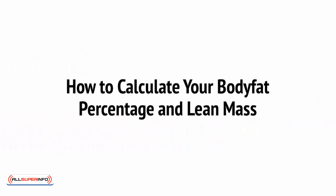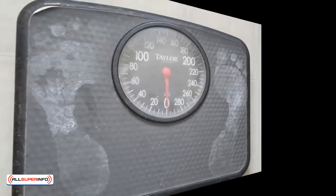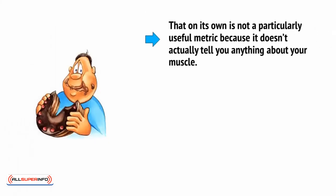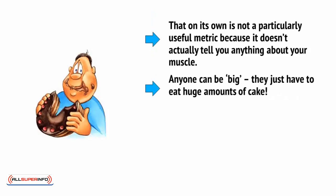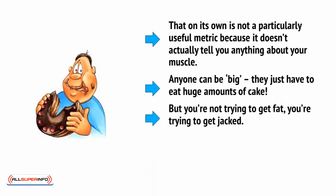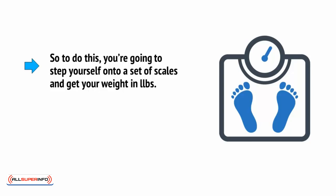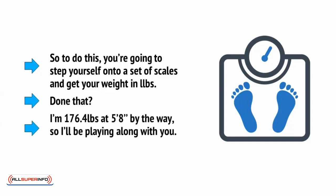First, let's calculate your current body fat percentage and lean mass. Finding out how much you weigh is very easy — all you need to do is step on a set of scales and you'll be given a precise number. But that on its own is not a particularly useful metric because it doesn't actually tell you anything about your muscle. Anyone can be big — they just have to eat huge amounts of cake. But you're not trying to get fat, you're trying to get jacked, and that means you're interested in adding muscle. That's why you need to know just how much of your current mass is muscle already. So step onto a set of scales and get your weight in pounds. I'm 176.4 pounds at 5 foot 8, so I'll be playing along with you.